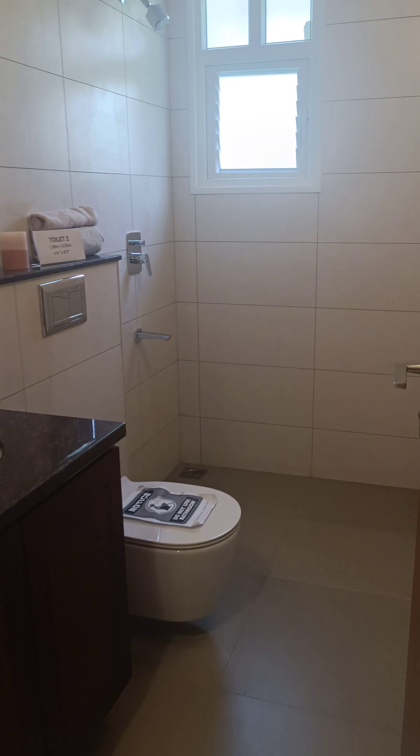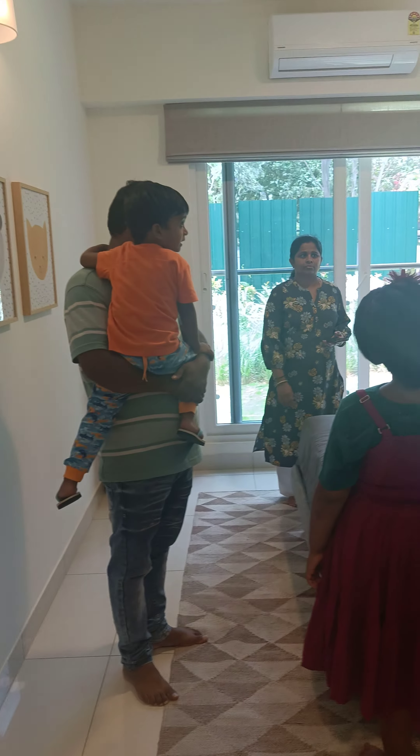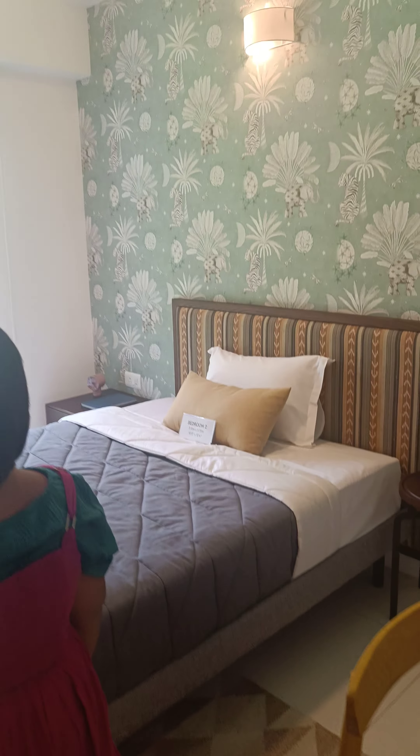This is one of the first washrooms — second washroom, sorry. This is the second washroom.